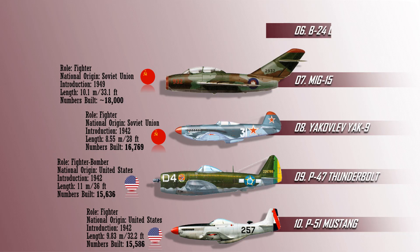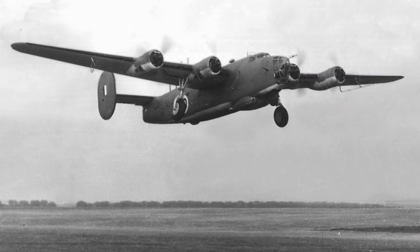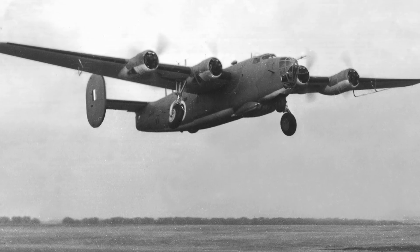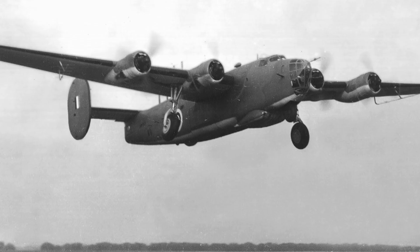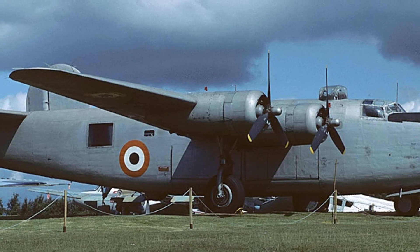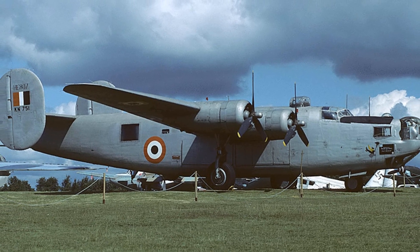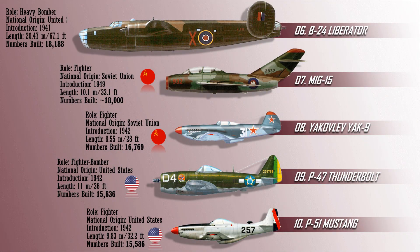The sixth most produced combat aircraft is the Consolidated B-24 Liberator. The B-24 was used extensively in World War II, serving in every branch of the American Armed Forces as well as several Allied forces and navies. It saw use in every theater of operations. The Liberator had high crew speed, long range, and the ability to carry a heavy bomb load. It is the only heavy bomber to make this list, with a total production of 18,188 units. The B-24 wasn't fully retired until 1968 when the last units were retired from the Indian Air Force.